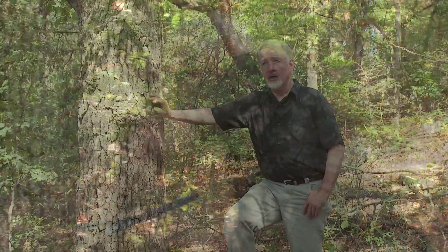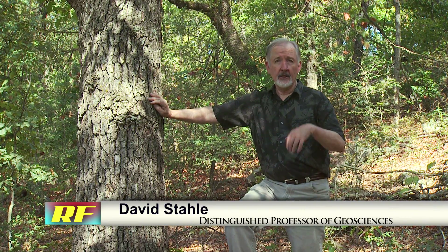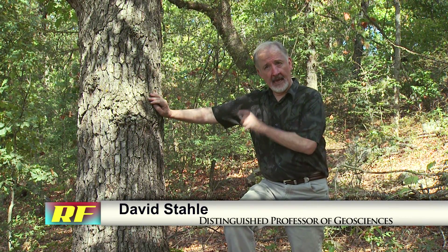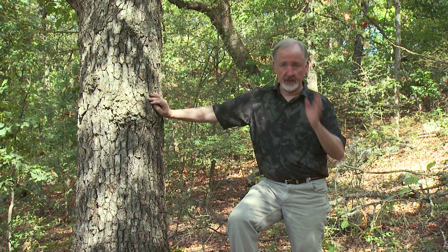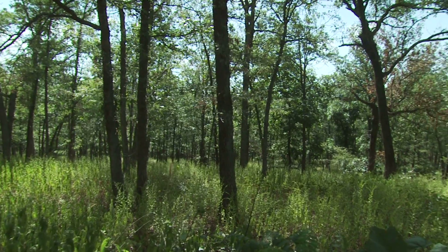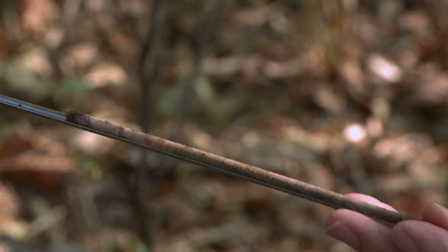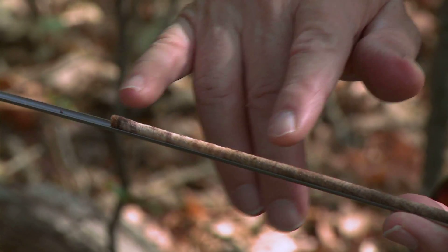We use dendrochronology — tree ring dating — to date the annual growth ring sequences from old trees. We can date the trees because they're all imprinted with the same climatic history, the same sequence of drought year and wet year, so the narrow rings and the fat rings kind of line up amongst all the trees in the forest.